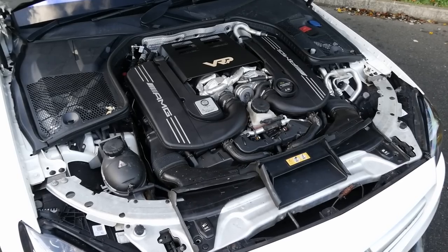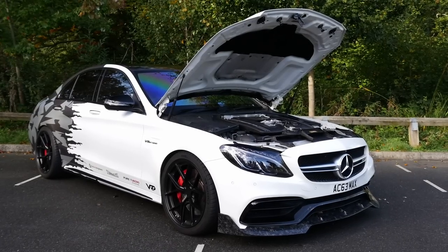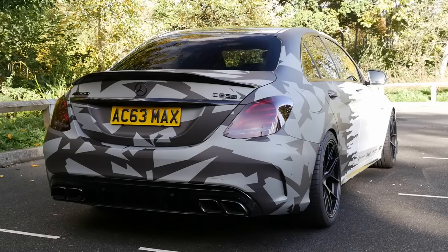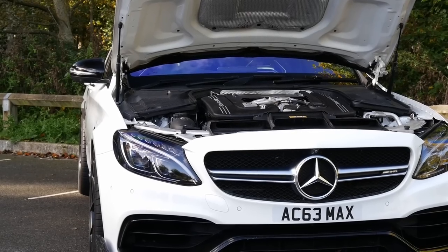They use a stock housing, they've just got bigger internals. You've got catless downpipes done by Deutsche Tech in Milton Keynes - hand-fabricated titanium downpipes. In terms of the engine, that is really it. Stock spark plugs. That's mad. You literally don't need to do anything apart from turbos and downpipes.